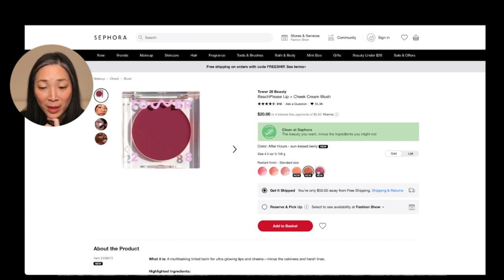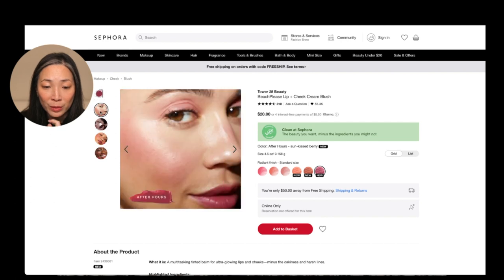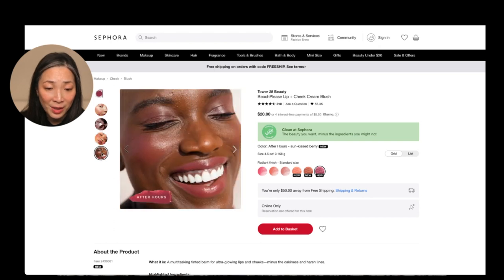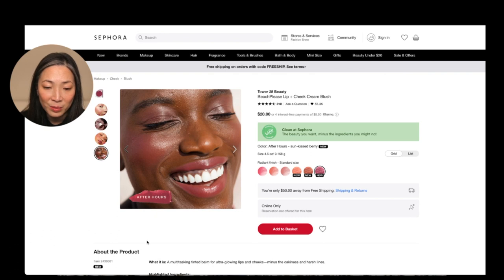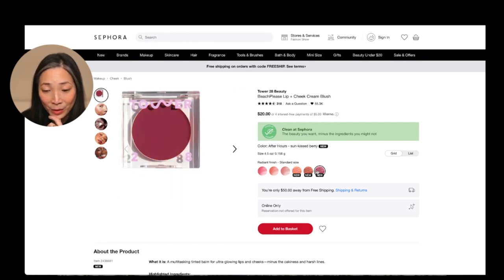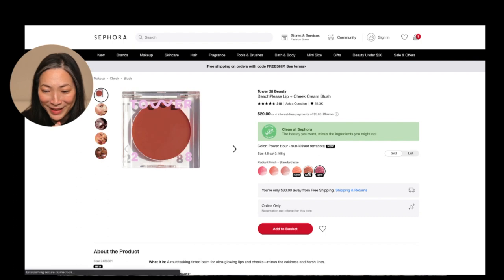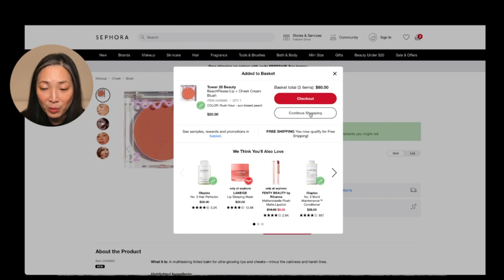And then the last new color is After Hours, a sun-kissed berry. You're going to hear me say 'oh' a lot today — I have a feeling. And this looks like, oh wow, look at that. That looks beautiful. I am going to get all three of these. So I'm going to hit add to basket, continue shopping, add the Power Hour, continue shopping, and then the Rush Hour. They all look so beautiful.